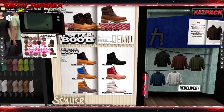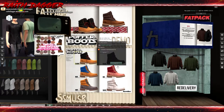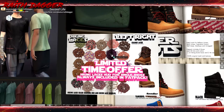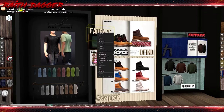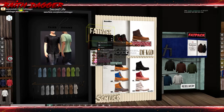Some more boots. And I had trouble with this name last time — Schmoller? I don't know how to pronounce that. One boot sets you back 299 Linden. Hiking boots, limited time offer. Hiking laces HUD for a single shoe pack, always included in the fat pack — you can change out the laces, which is cool. Fat pack is 1,399 Linden.